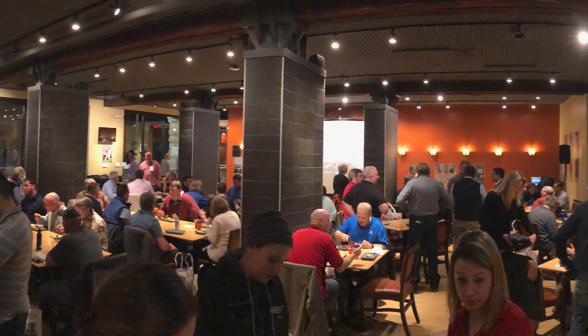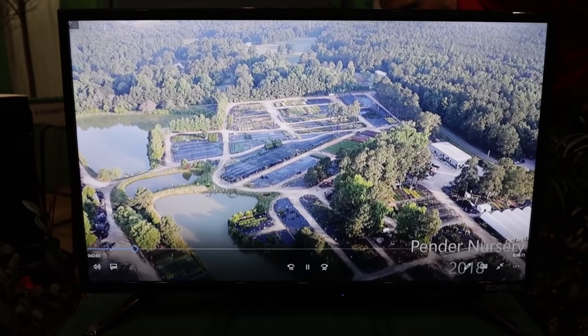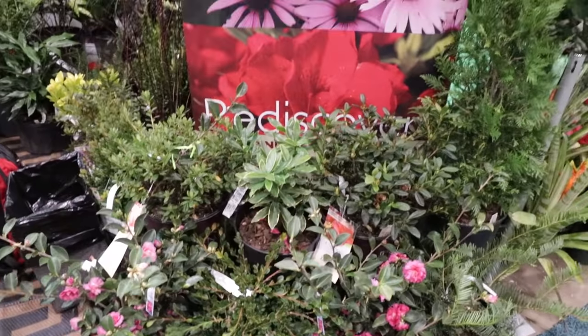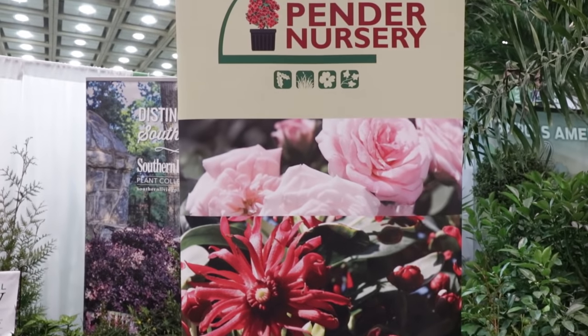I gave a little talk to some growers in this space right here. And Pender Nursery had my videos that I had shot at their place on a reel in their space at MANTS — so that was kind of interesting to see. This is their display right here; they had a very nice setup driving all the way up there from the middle of North Carolina.